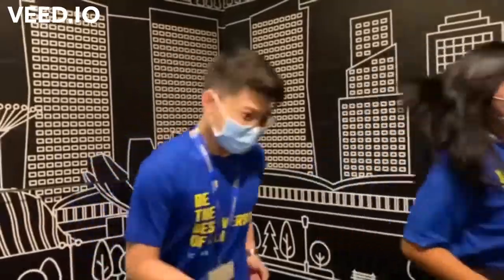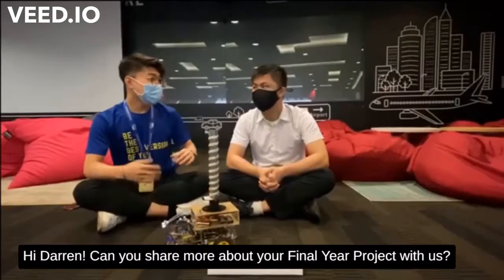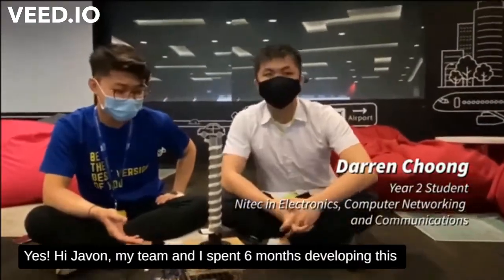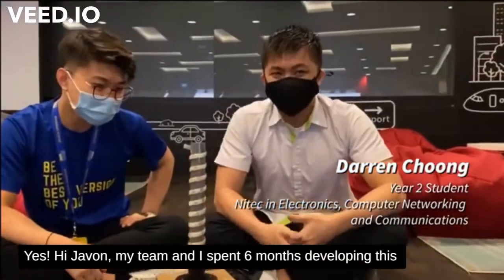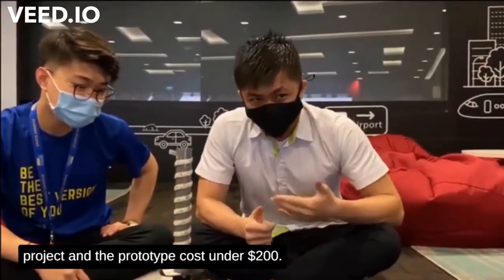Come, let's go meet them! Hi Jayvan, can you share more about your final year project with us? Yes. My team and I spent six months developing this project and the prototype cost under $200.